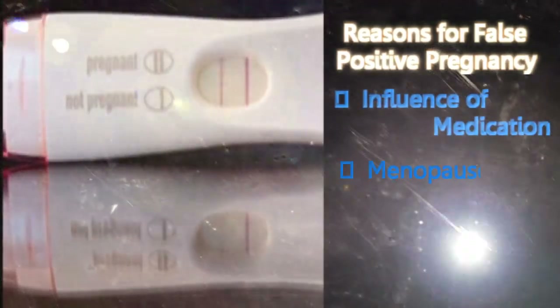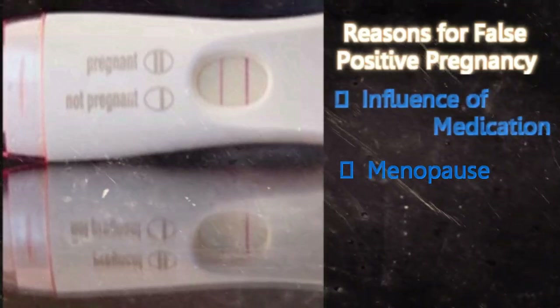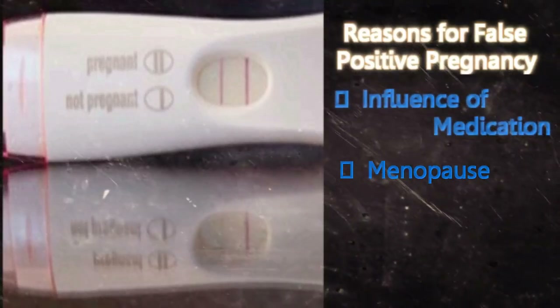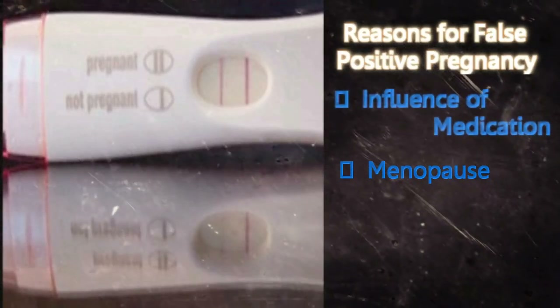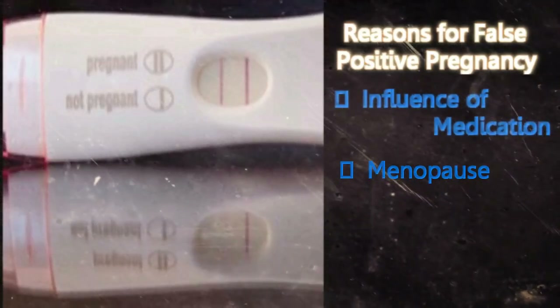Menopause: After menopause, women have a certain amount of HCG present in their urine. This very small amount of HCG is usually very difficult to be detected in the test. However, some pregnancy sticks are very sensitive. In such cases, a false positive can be detected by these sensitive sticks.